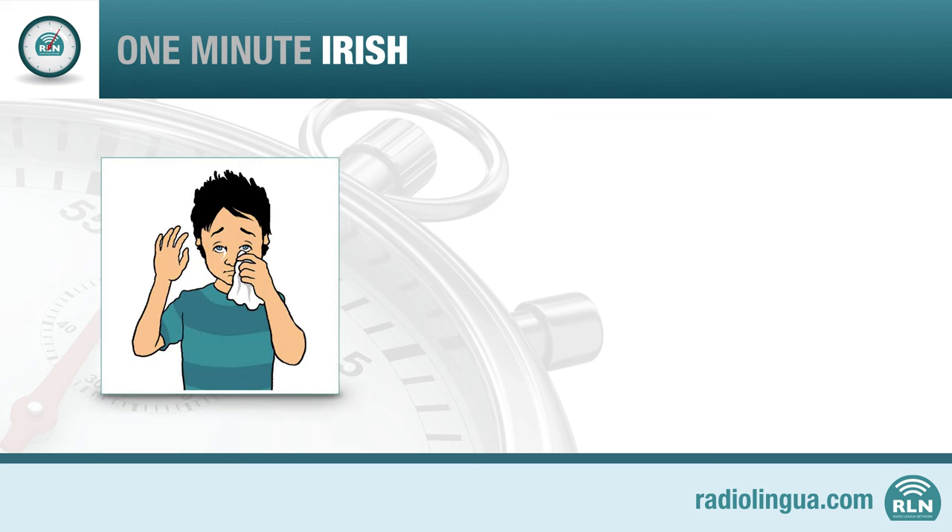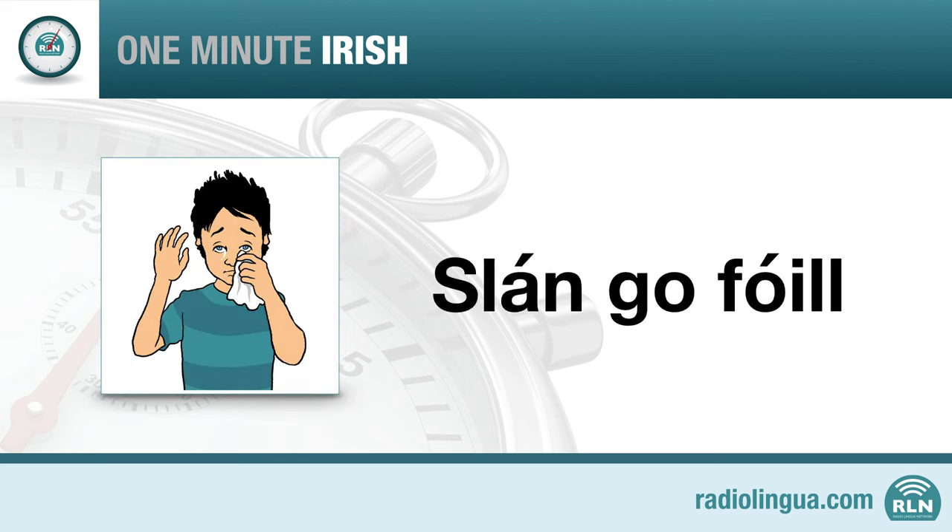Now let's learn the word for goodbye. It's slán go fóill. On its own, slán means goodbye. Slán go fóill is how we would say 'bye for now,' and it's very Irish.